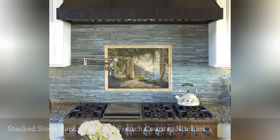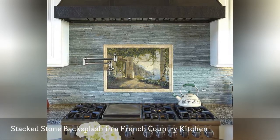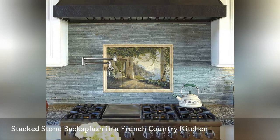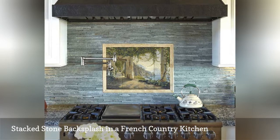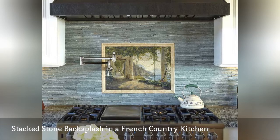French country kitchens like this beauty by Santa Cruz Kitchen and Bath always have a certain je ne sais quoi. Pairing the stacked stones with an oven backsplash featuring the French countryside strikes the ideal balance between rustic and refined.